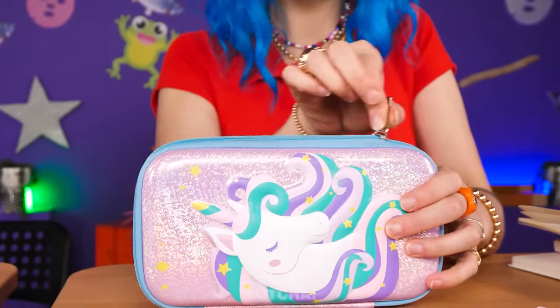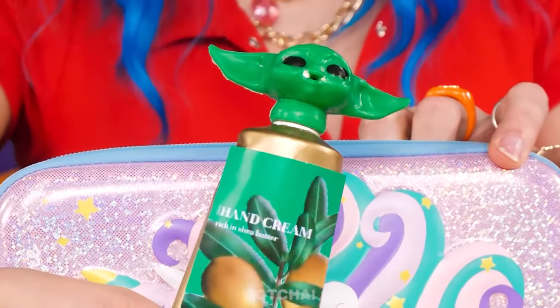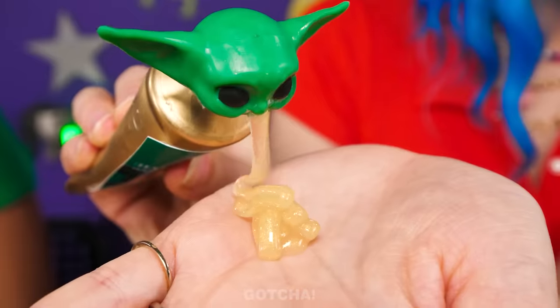Oh, I remember — I also have a hand cream! It even has a Yoda head cap! Bet you're jealous! Yoda spits out hand cream for me! Even better — the hand cream is made of gold! Stupid hand cream!